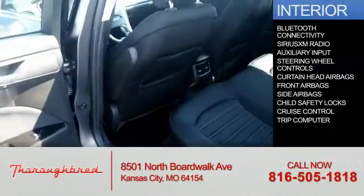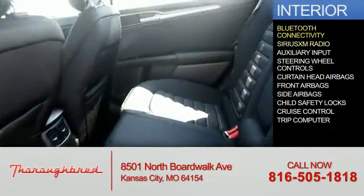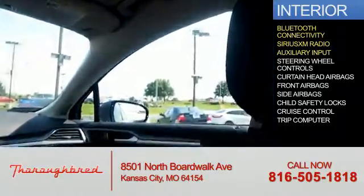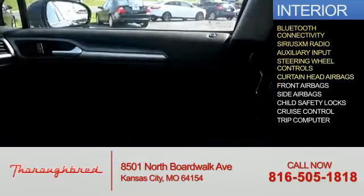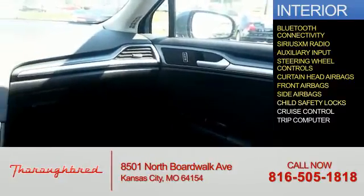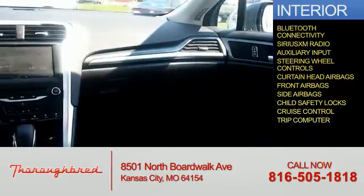Inside you'll find Bluetooth connectivity, Sirius XM satellite radio, an auxiliary input, steering wheel controls, curtain head airbags, front airbags, side airbags, child safety locks, cruise control, and a trip computer.